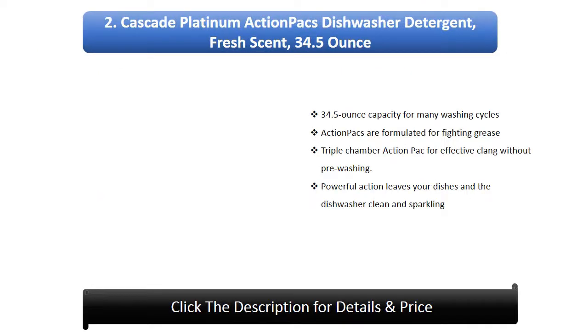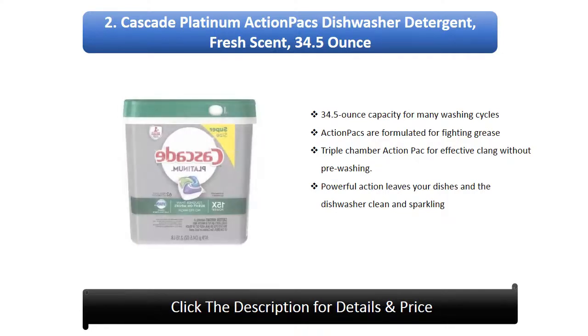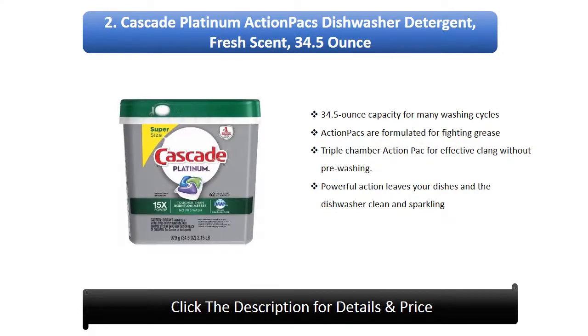Number 2: Cascade Platinum Action Packs Dishwasher Detergent, Fresh Scent, 34.5oz. Action packs formulated for fighting grease. Triple chamber action pack for effective cleaning without pre-washing. Powerful action leaves your dishes and the dishwasher clean and sparkling.